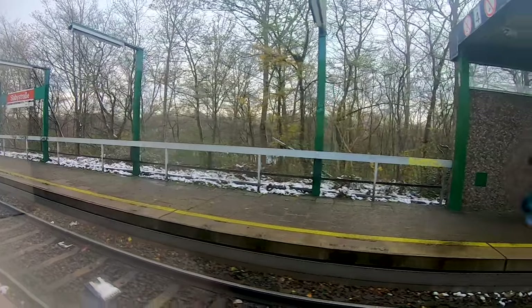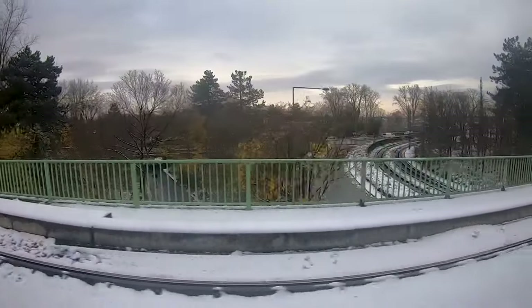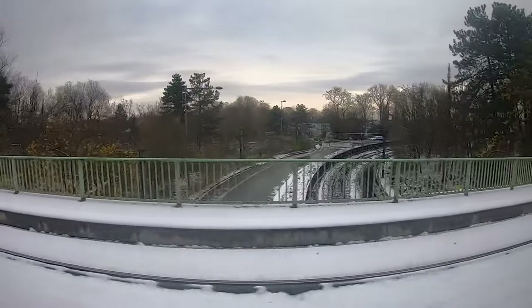Here we are meeting with line 18 at a quite interesting intersection which we can see here, and then we are going with both lines together over the river Rhine.